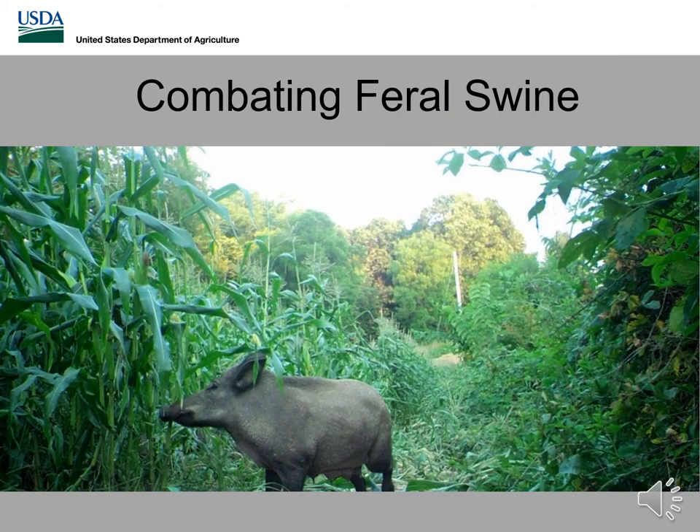Now that we have an understanding of the history of the Ohio Feral Swine Program and where these populations are located, we're going to be talking about combating feral swine. Feral swine are extremely elusive, nocturnal animals that have the ability to move six miles in a single night. We've also recognized that these animals seasonally move where food availability is most abundant, making them extremely difficult to locate and remove off the landscape.